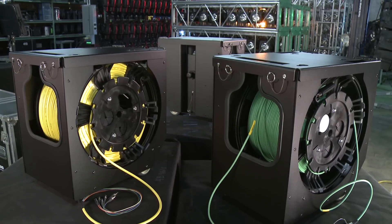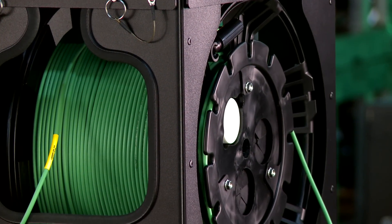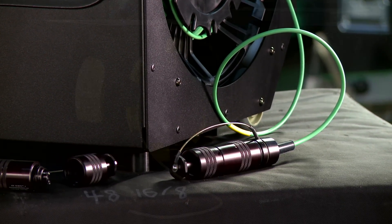Introducing Optical Cable Corporation's Mars Cartridge System, another accessory to the modular advanced reel system specifically designed for deployment, retrieval, and storage of fiber optic and copper communications cable.